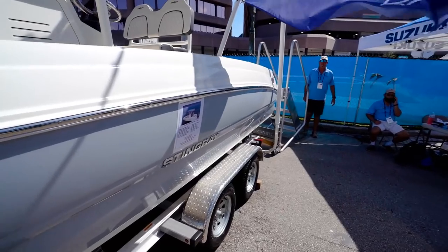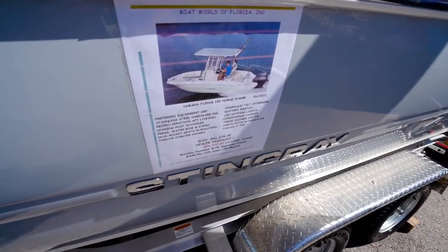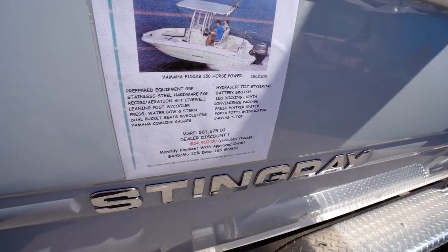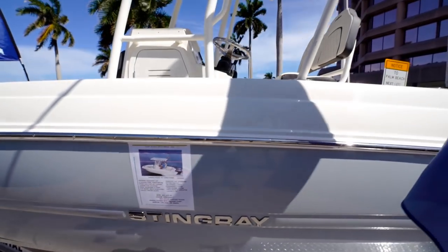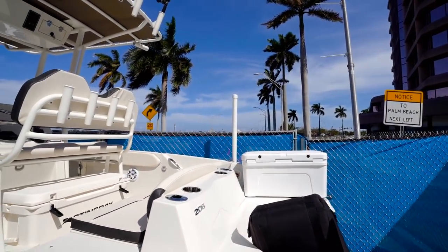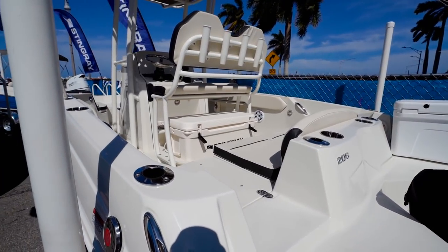We got another Stingray here from Boat World of Florida. This one's $54,000 with a 150 Yamaha. That is so cool.